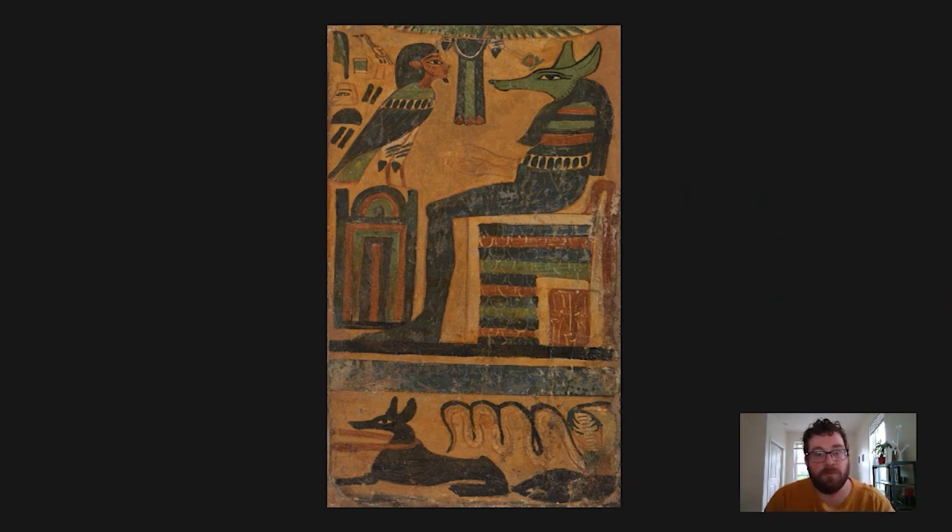This ba bird represents the deceased - the person whose coffin this belongs to. It is seated on top of a small rectangular structure, which is probably a depiction either of a shrine or a box full of shabti figurines. These are little figurines placed in a person's tomb as models of the deceased; they perform menial tasks in the afterlife. Just as in life, after death you are expected to do the same things, so these figurines perform those tasks for you rather than you having to do them yourself.